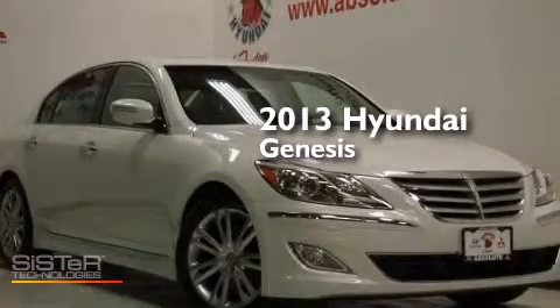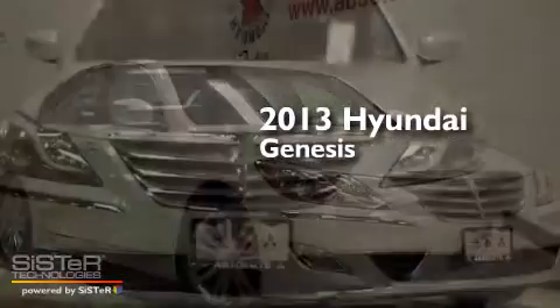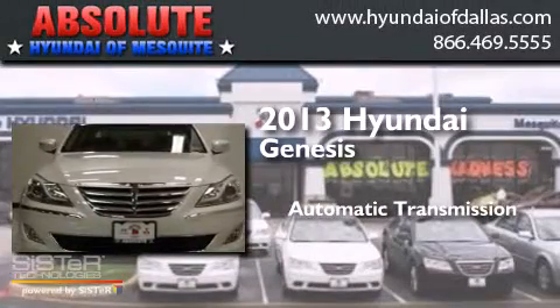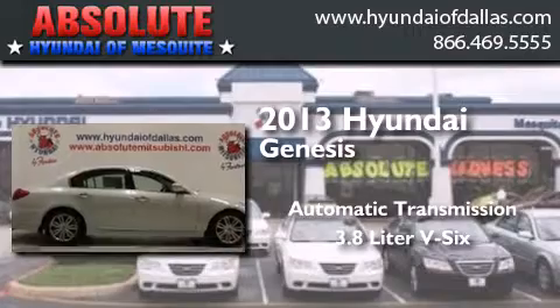This is a brand new 2013 Hyundai Genesis. This four-door sedan has an automatic transmission and a 3.8-liter V6.